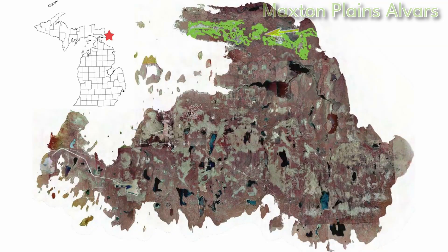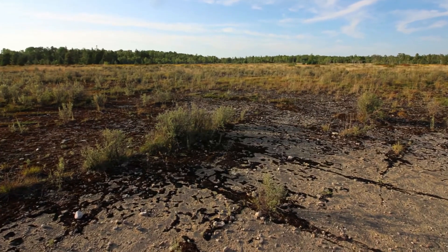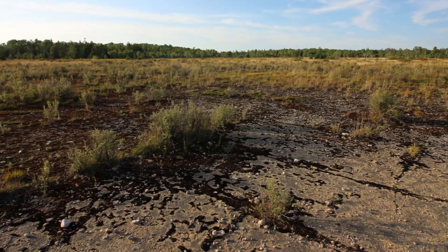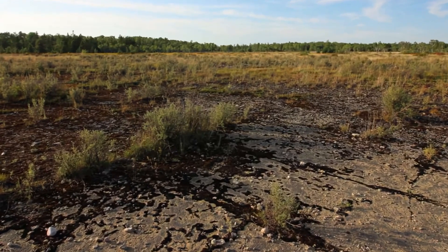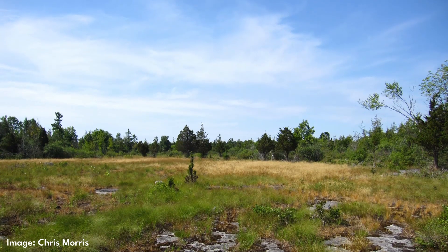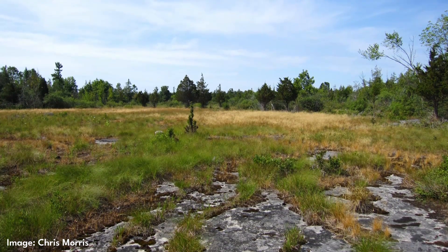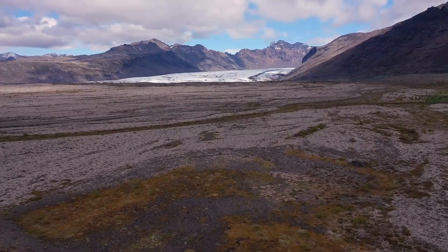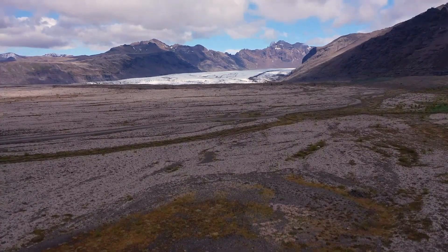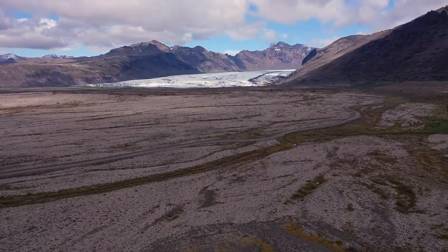Another unique feature of Drummond Island are the alvers at the Maxton Plains Preserves. An alver is a dry grassland environment with no or only a very thin layer of soil over flat limestone bedrock. This type of community is only found in parts of Canada, the United States, and Sweden, and the alvers at Maxton Plains are the largest remaining high-quality alvers in North America. When the last glaciers retreated some 10,000 years ago, everything was scraped away, leaving bare expanses of bedrock and some thin soils.